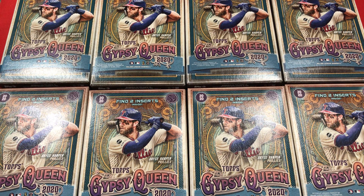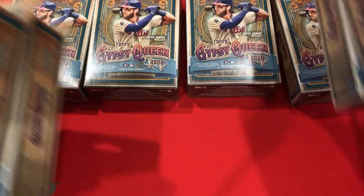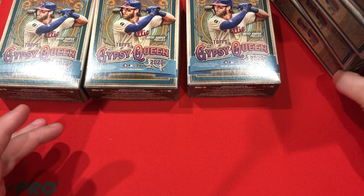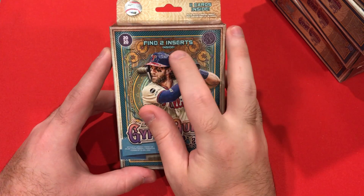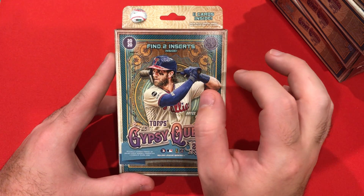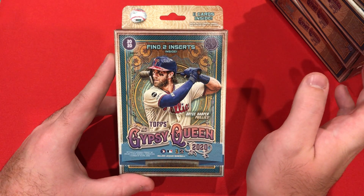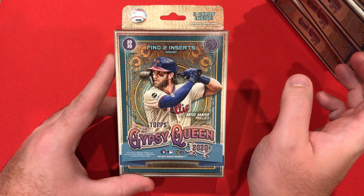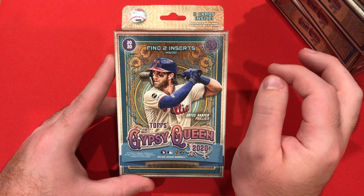These are Target exclusive and I thought for five dollars a piece I'm going to pick all of these up and see what happens. I got a total of eight here. Inside it says find two inserts, but that's kind of a lie — you can find up to two inserts. There are some packs where you don't even get any inserts. If you're counting a Bazooka Back as an insert, if you get a Tarot of the Diamond or a Fortune Teller, you're not going to get an additional insert, so you're only getting one insert.